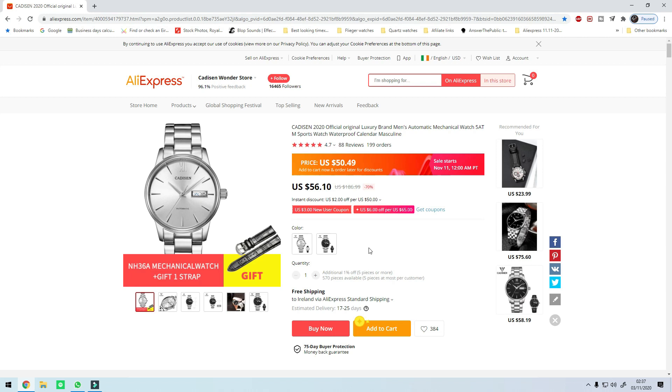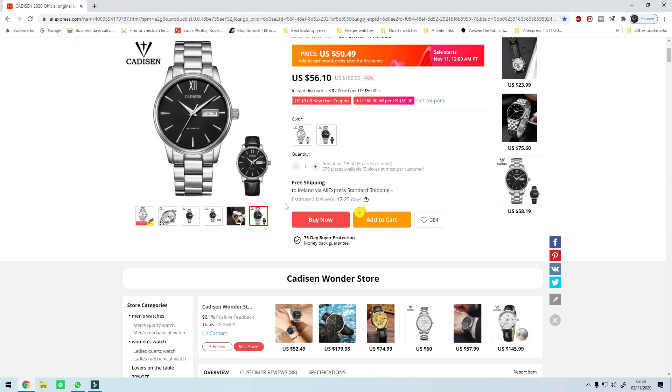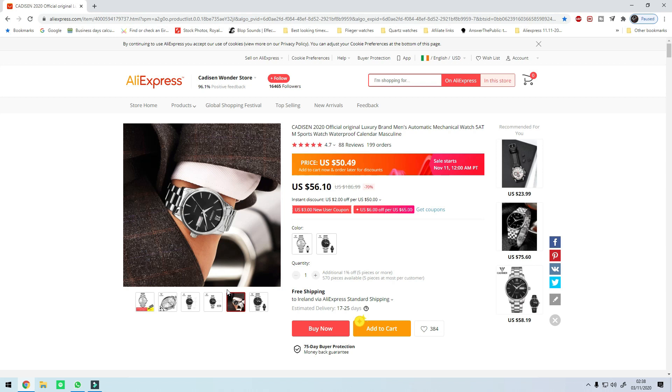The third watch on the list is the Katzen C1032. This is $50.49 from $56.10, so a discount of five dollars — almost ten percent off the price. This is one of the watches that has reached legendary status. It's probably still the cheapest watch with the Seiko NH36 movement and you shouldn't pass this off. This is from the Katzen Wonder Store.